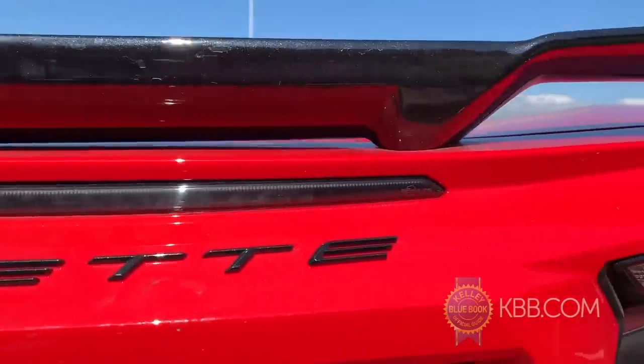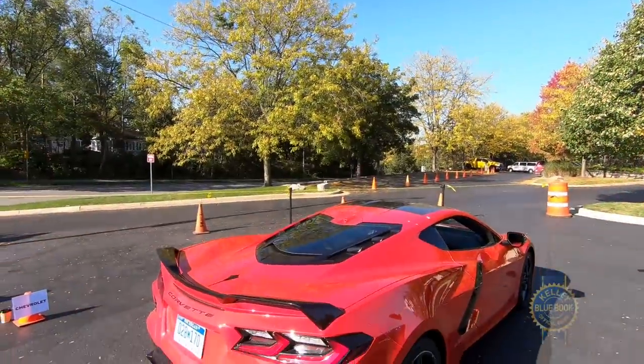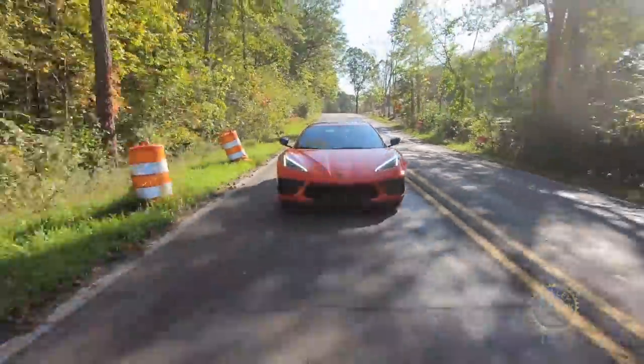Buyers can also configure the new Corvette from a wealth of exterior and interior options, including 12 paint colors, four cabin colors, contrasting stitching, contrasting seat belts, carbon fiber exterior packages, and four new wheel designs. This is probably the most option-rich Corvette in the model's 67-year history.